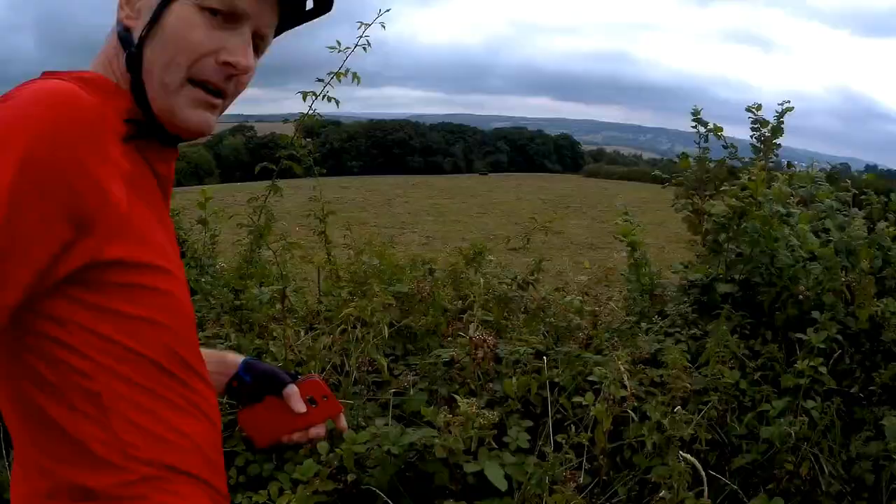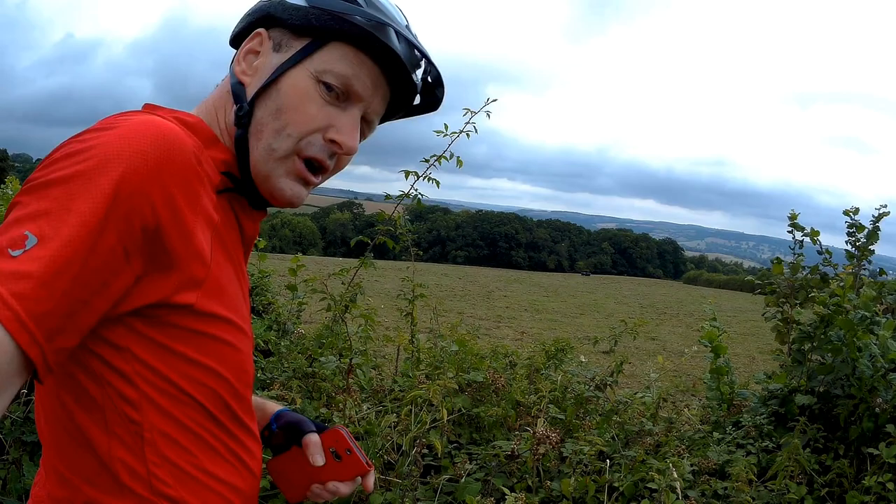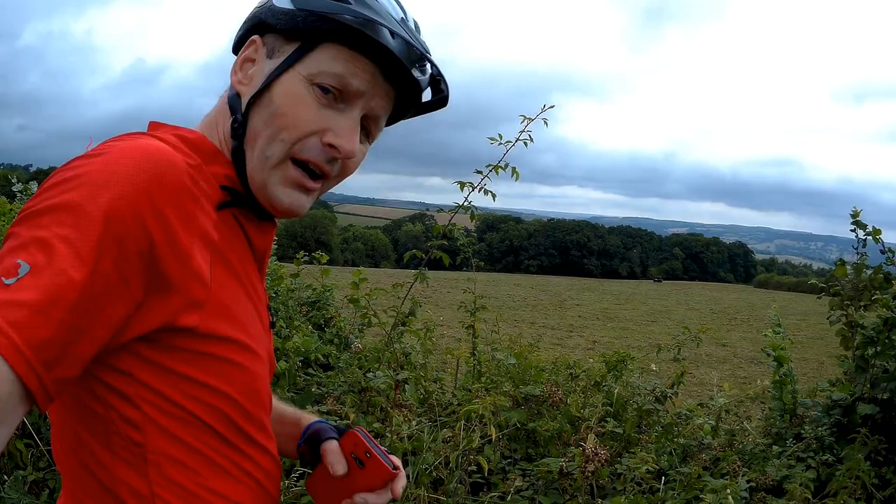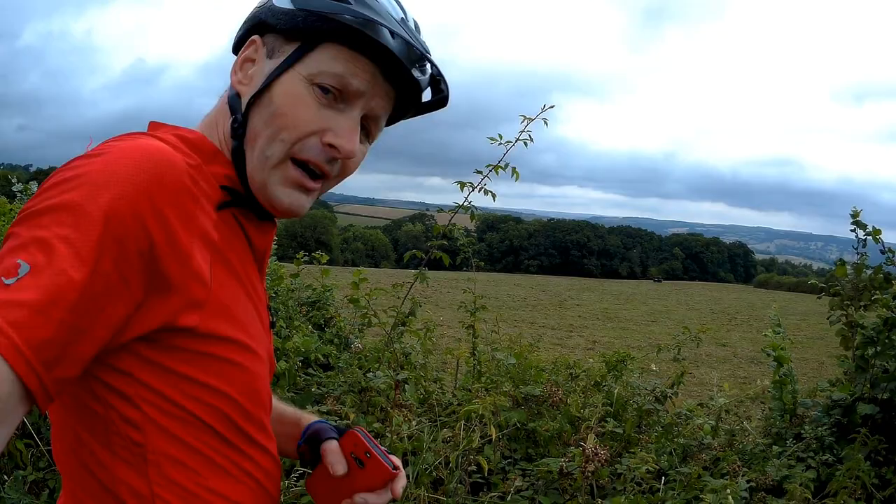The important bit is back down there in the valley - that's where Tiverton is. 1.5 miles of Long Drag Hill: the most aptly named piece of tarmac I've ever come across in my life. 450 feet without any respite from Tiverton down there. Oliver and I are at the top now. That was a long drag.